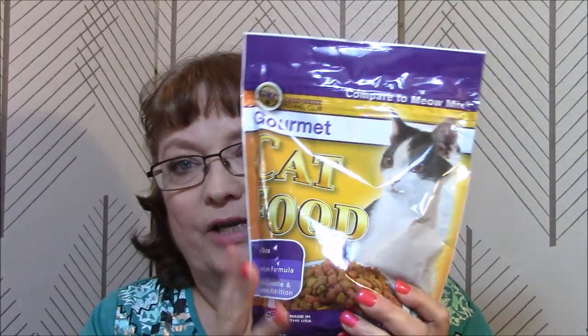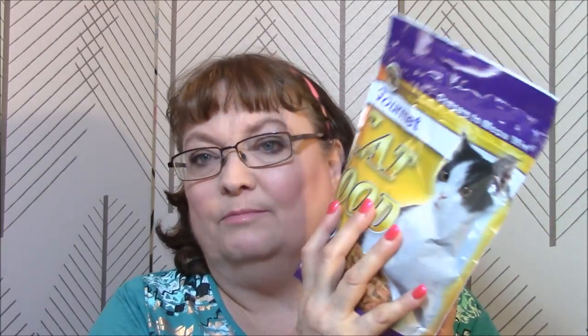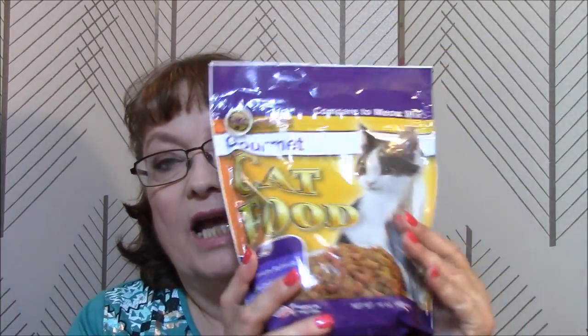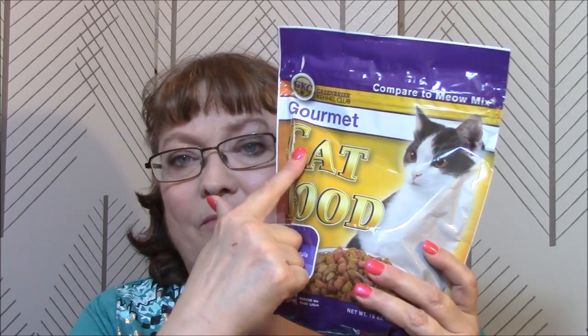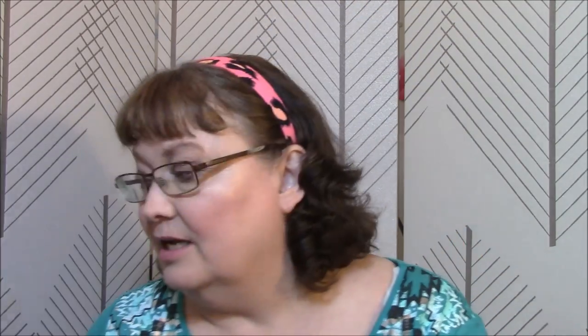The first thing I got is something that my cat actually likes from the Dollar Tree, and this is good for probably a week. It compares to Meow Mix, which he loves. This is Gourmet Cat Food Bite Size Premium Formula. I got a different kind last time — last time I got Premium, this is Gourmet — so I guess we will see. I hope he likes it.